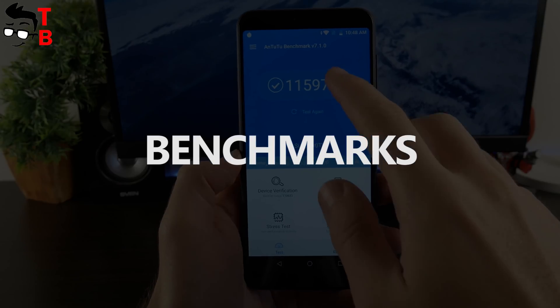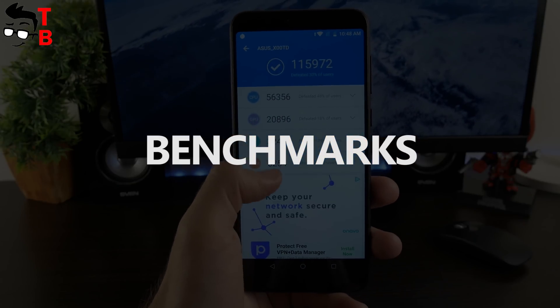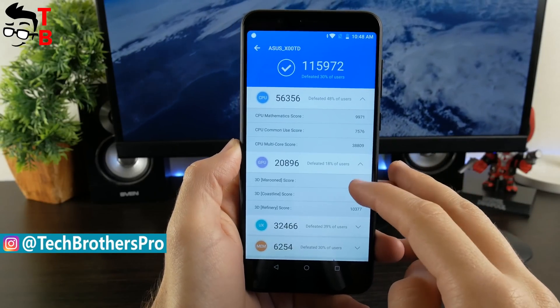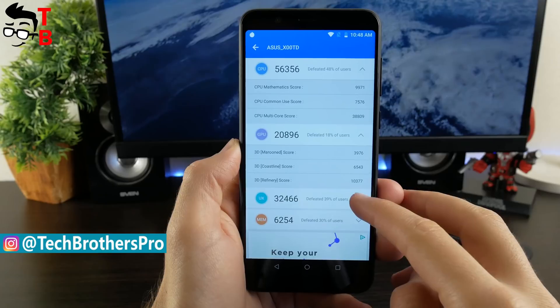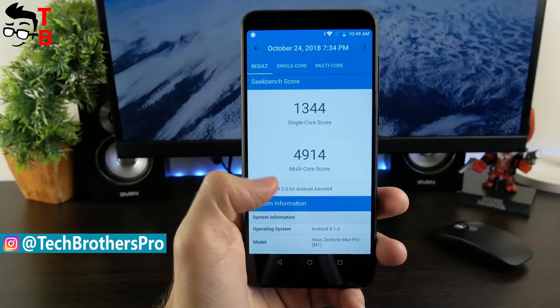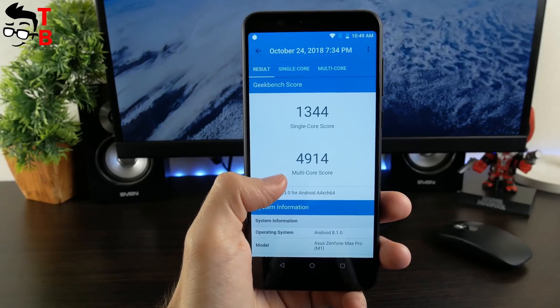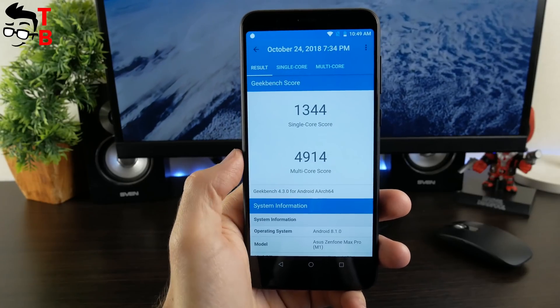I know you are interested in games, but first let's look at benchmarks. Asus Zenfone Max Pro M1 scores about 116,000 points in Antutu, which is really good. Also, there is 1344 points in single-core test and 4914 points in multi-core test of Geekbench 4.